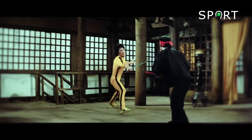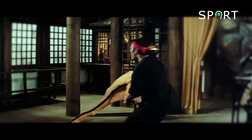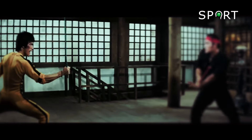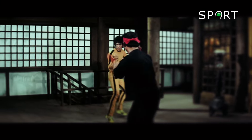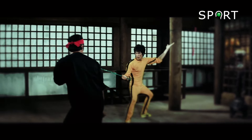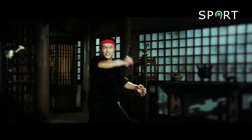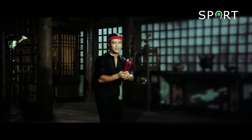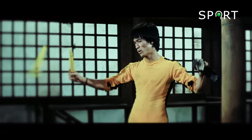Lastly, we have the fight scene from Game of Death. This showdown between Bruce Lee and Dan Inosanto provides a glimpse into what this masterpiece film could have been. Every move by Lee and Inosanto is calculated, tense, and gripping. Their precise and smooth movements demonstrate their deep understanding of martial arts. The use of nunchaku adds complexity to the fight, showcasing perfect timing and control.